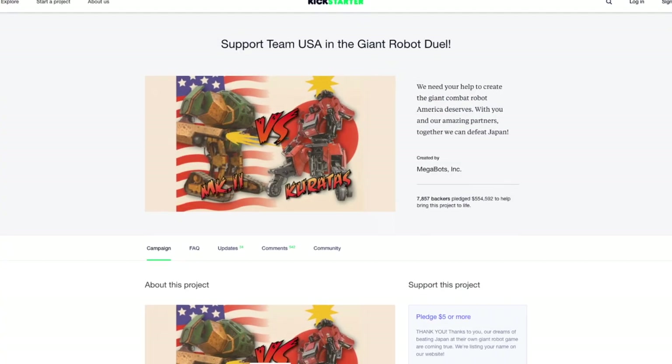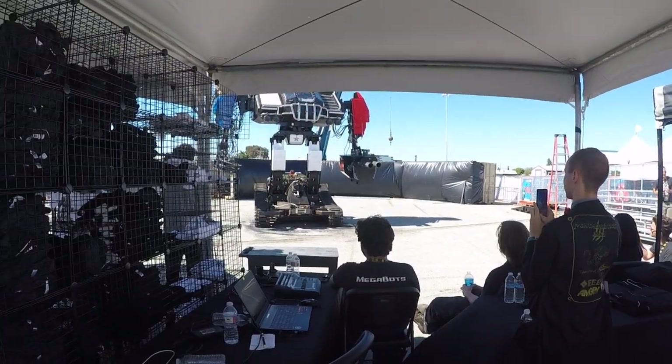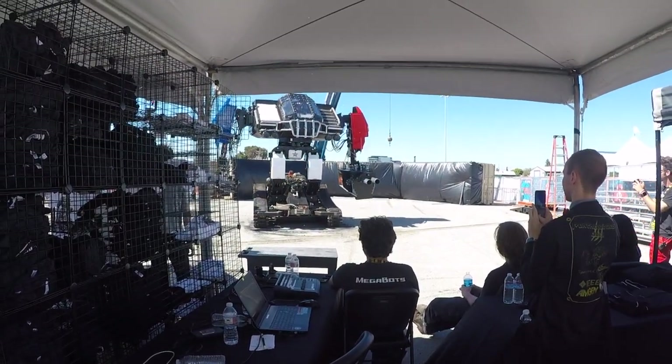And of course, Megabots. Their Mark II is up and running and they were giving Kickstarter backers the chance to pilot it at Maker Faire.